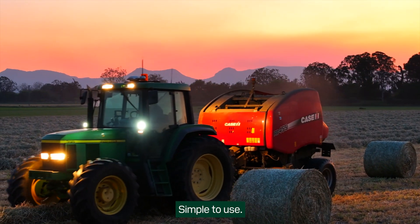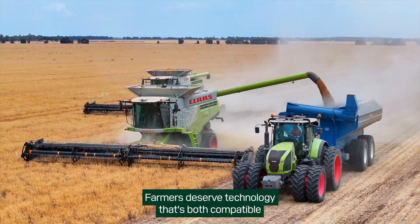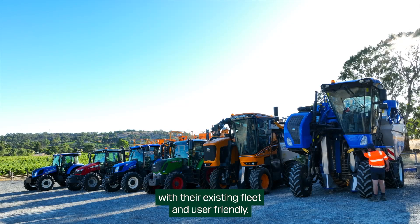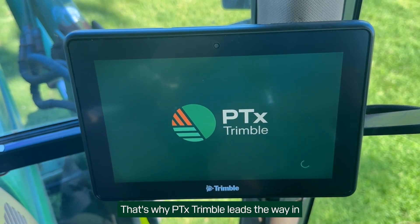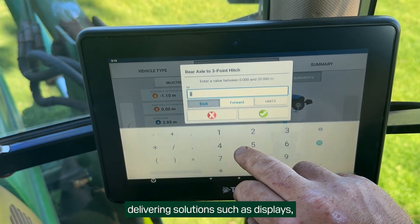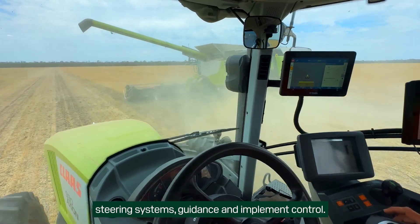Powerful to run, simple to use. Farmers deserve technology that's both compatible with their existing fleet and user-friendly. That's why PTX Trimble leads the way in delivering solutions such as displays, steering systems, guidance and implement control.